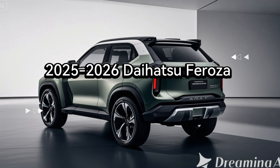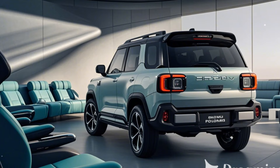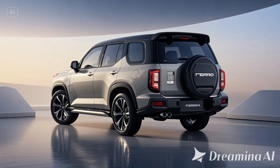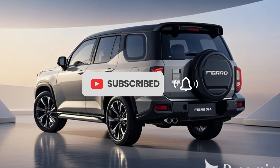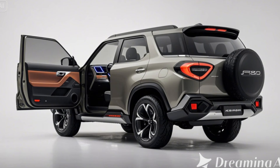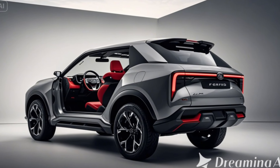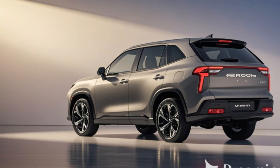The Daihatsu Ferroza, a beloved compact off-roader of the 1990s, is making a bold return for the 2025-2026 model years. With a modern twist on its retro charm, this rugged SUV combines practicality with off-road capabilities, appealing to both urban drivers and outdoor enthusiasts. Here's what we know about the 2025-2026 Daihatsu Ferroza so far.